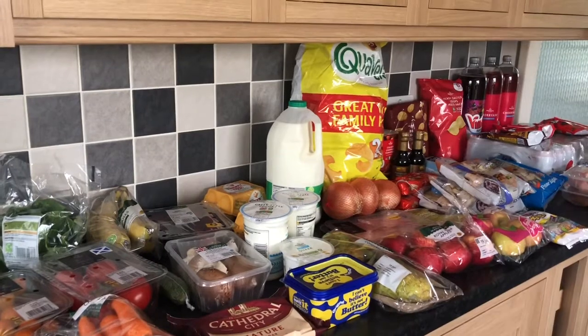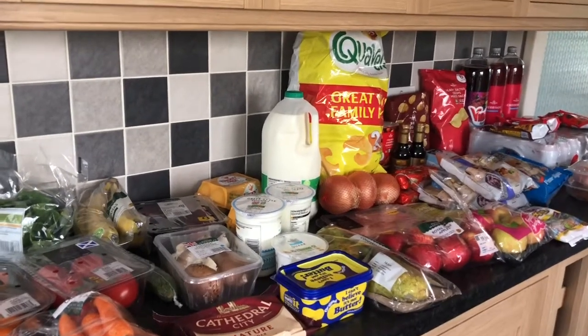Hi there, it's Tarth at June and I've done a top-up shop at Morrison's, so I thought I'd share with you what I've bought today.